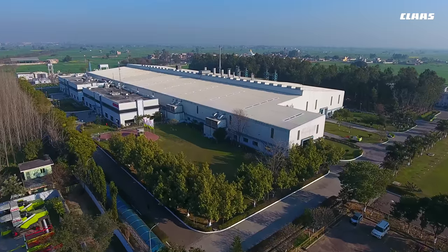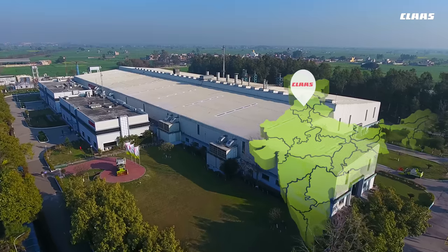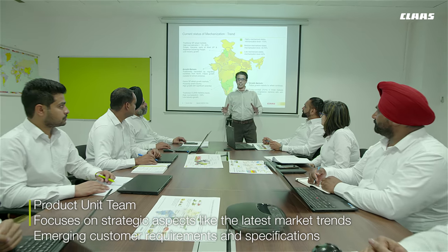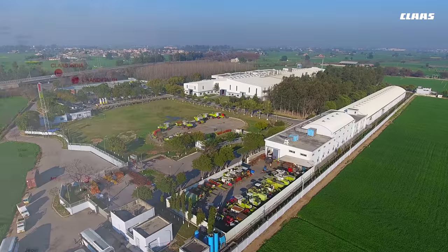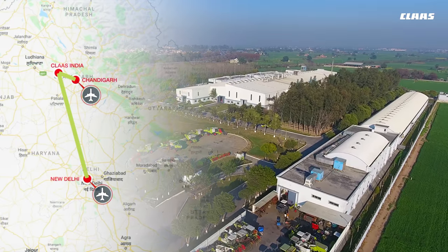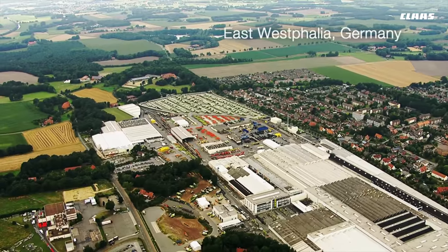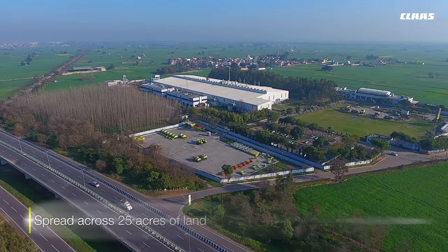CLAAS chose its location in India very carefully. It was a strategic choice, placing the Indian operations right in the heart of the country's agricultural hub. This enables CLAAS to engineer products that are closely aligned with the needs of Indian farmers. The facility provides easy access to two international airports at Chandigarh and New Delhi. CLAAS India is a wholly owned subsidiary of the CLAAS Group based in Germany.